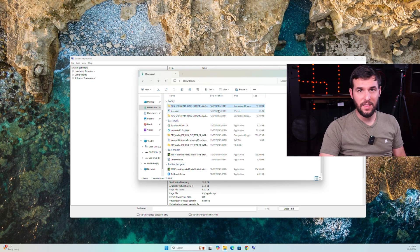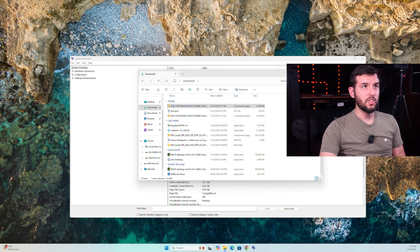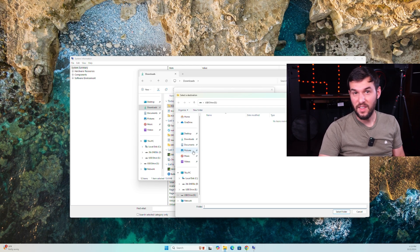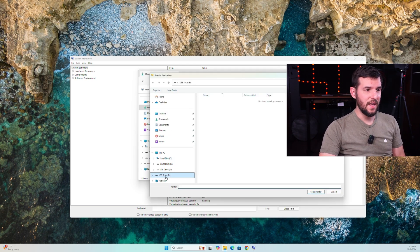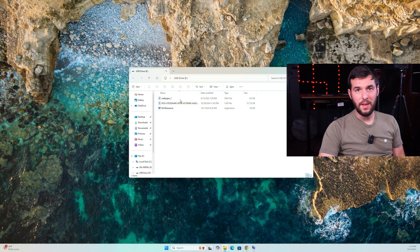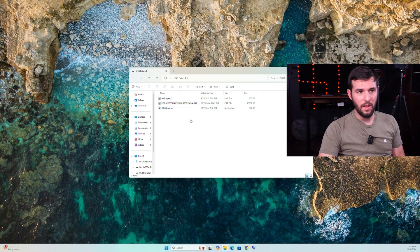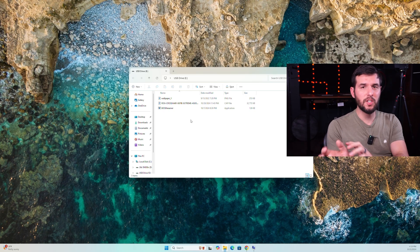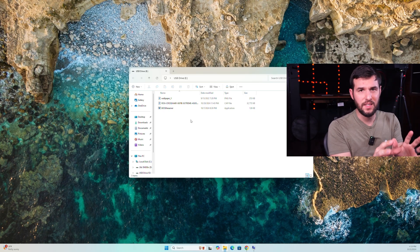Once that's downloaded, you're going to need a USB flash drive — this is what you're going to put that BIOS file onto. Go to your Downloads folder, find the zip file, click Extract, and then browse to your USB flash drive, which should be plugged into your computer. Find it in This PC — you can see I have USB Drive E. Select that as the folder and extract it. If you have a different motherboard manufacturer, you may have one or more files to put in there. Every manufacturer does it differently, but make sure you put all of the files from that zip onto your USB.